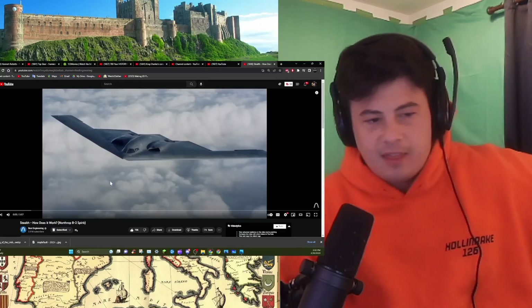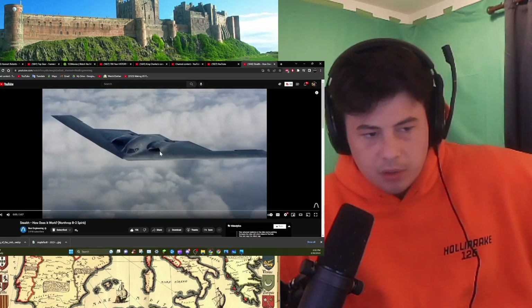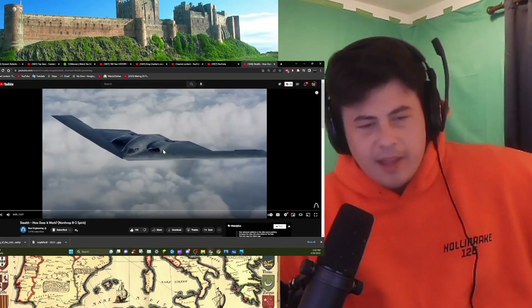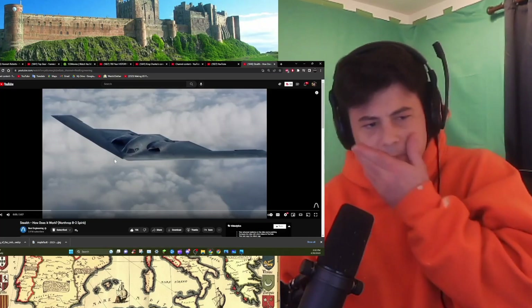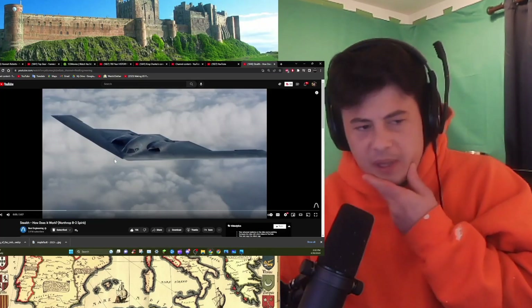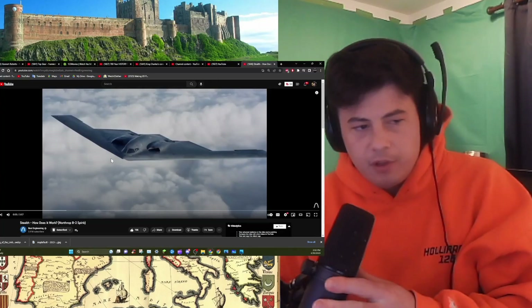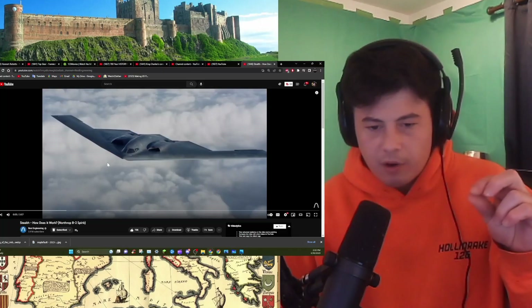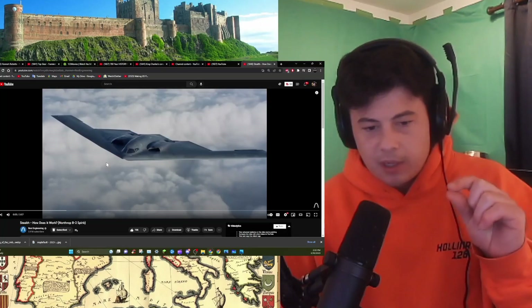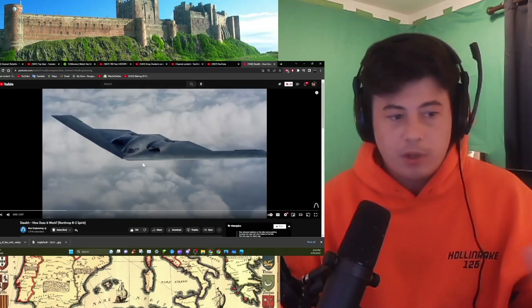I think it has something to do with the angles on the plane. But I know it's really expensive to make an airplane very stealthy. I heard it gets to the point where, on a radar, it just looks like it has the cross-section of a bird. I really don't know what I'm talking about, so let's get started.